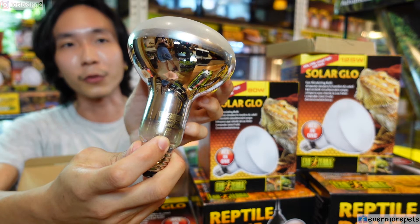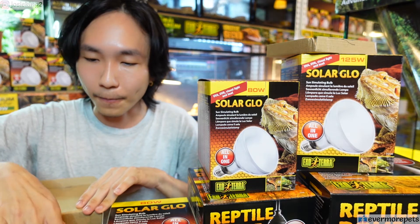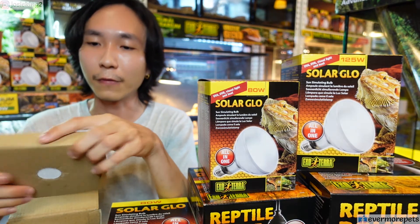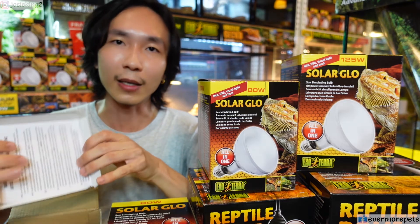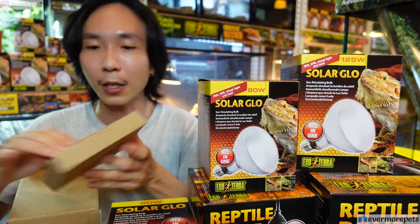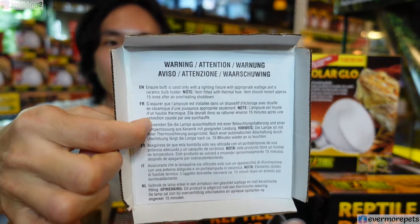That date is December 2020, so bear in mind this bulb has a lifespan. Using it 12 hours a day, this bulb is generally advertised to last at least 6 to 8 months. So every 6 to 8 months you have to change to a new bulb. For Solar Glow, it's very important when you open the packaging — it comes with this little insert on top.